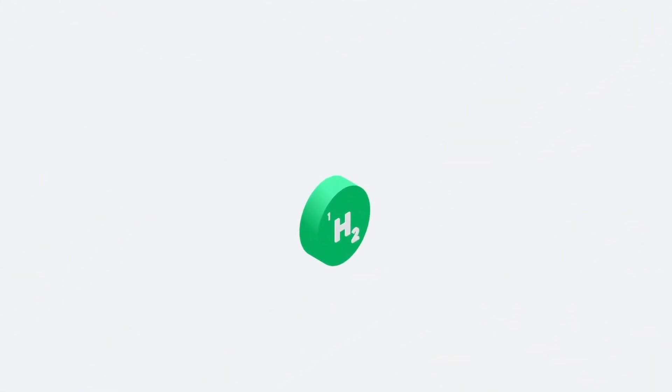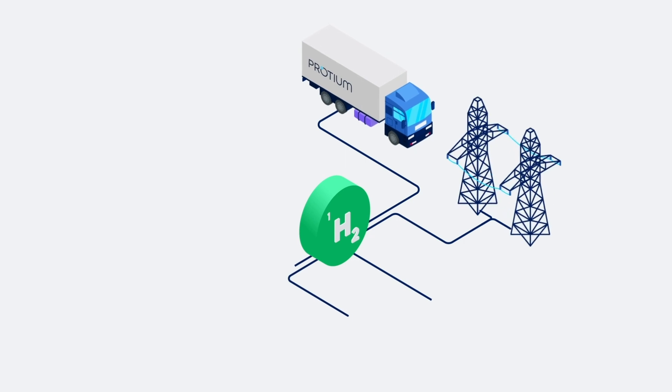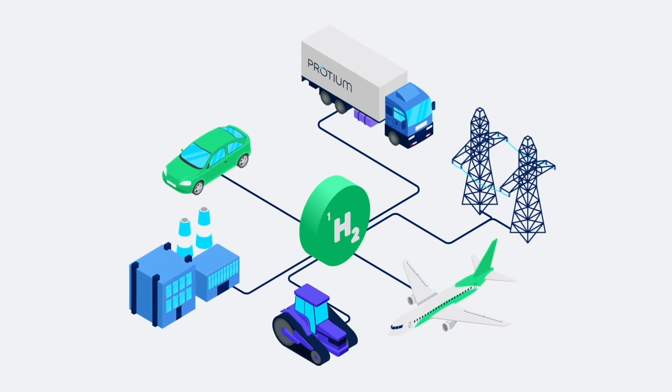Hydrogen is the most abundant element in the universe and a useful energy source. But it's rarely found in its elemental form, and therefore needs to be generated.